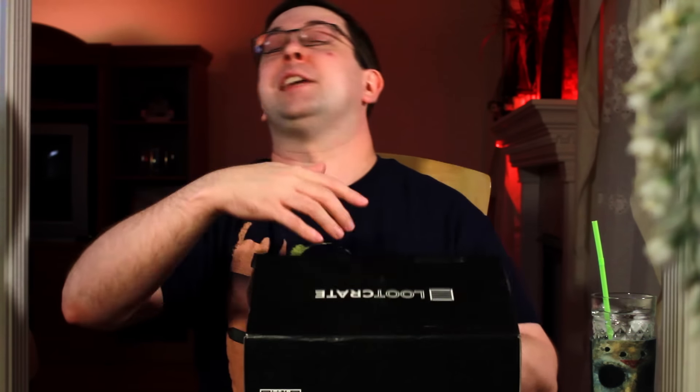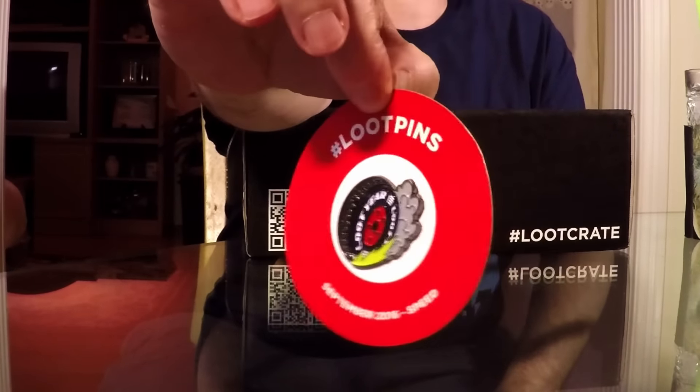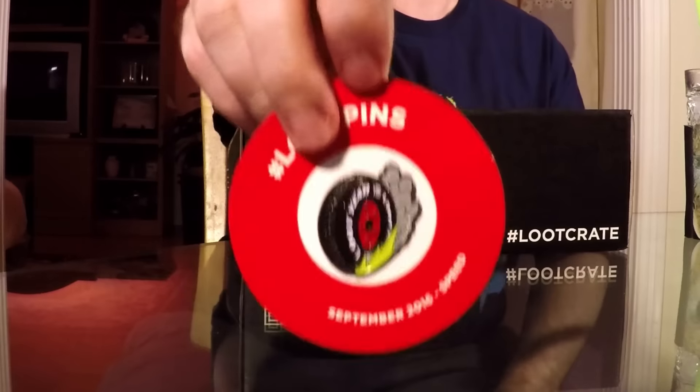We still got The Flash and Mad Max Fury Road items to go. There is some stuff on the bottom — oh, I always forget about the pin. Let me take it out of the plastic so it doesn't shine and you can see it better. It is kind of a tire — a tire burning rubber basically. Which considering this is the Speed Crate, that makes sense. It is only single-backed so it will kind of spin around on you, but still that is cool. I would wear that one. And instead of Goodyear tire it says Loot Year — that's pretty clever.